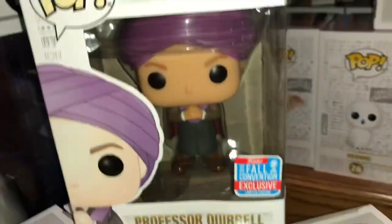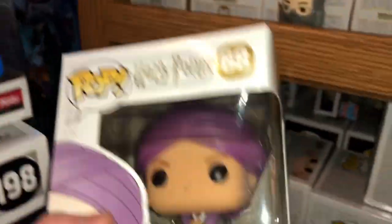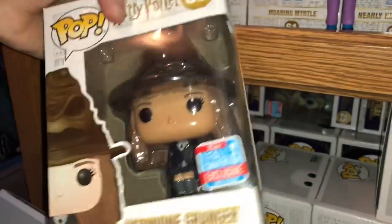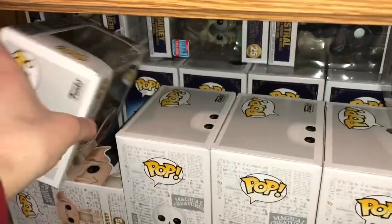This Professor Quirrell, I already guarantee you it's going to go up in value. Especially looking back at this one — this thing is going to skyrocket, because of just how different and really cool it is. Here we got Hermione with the Sorting Hat. You can still find that pretty much anywhere, so I don't think that's going to go up in value anytime soon.